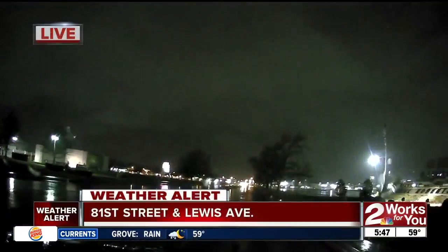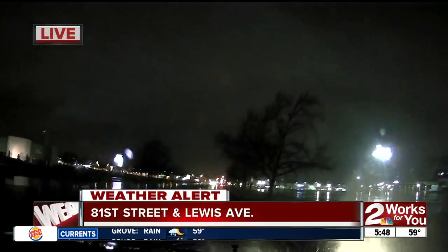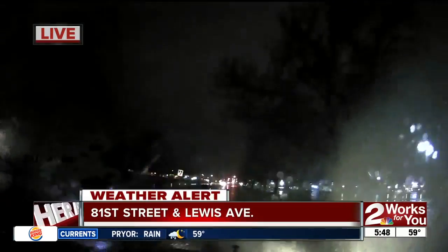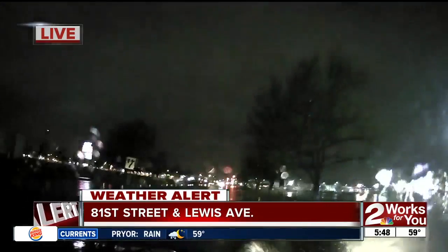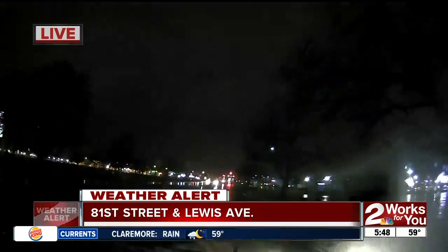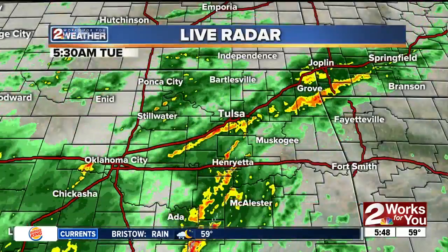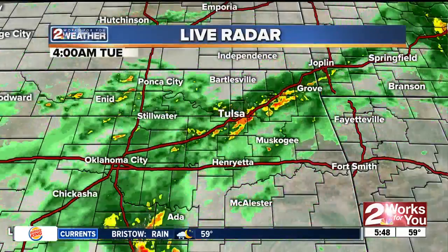We just continue to see rain, and Jitzel is actually on the road for us this morning, giving us an update. She's at 81st and Lewis this morning. We have some areas where you're going to be seeing water out on the roadways — she's driving right through it. That's at 81st Street and Lewis Avenue. A very wet start to the day, and the showers are going to continue until about 9 to 10 a.m. or so.